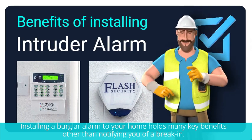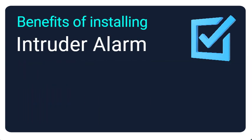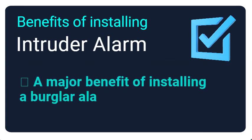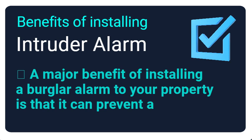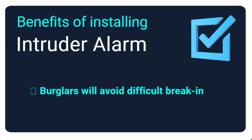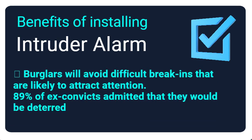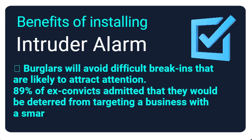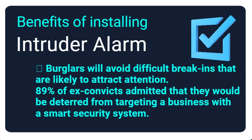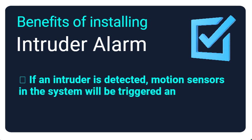Installing a burglar alarm in your home holds many key benefits other than notifying you of a break-in. A major benefit is that it can prevent an intrusion — burglars will avoid difficult break-ins that are likely to attract attention. In fact, 89 percent of ex-convicts admitted that they would be deterred from targeting a business with a smart security system.